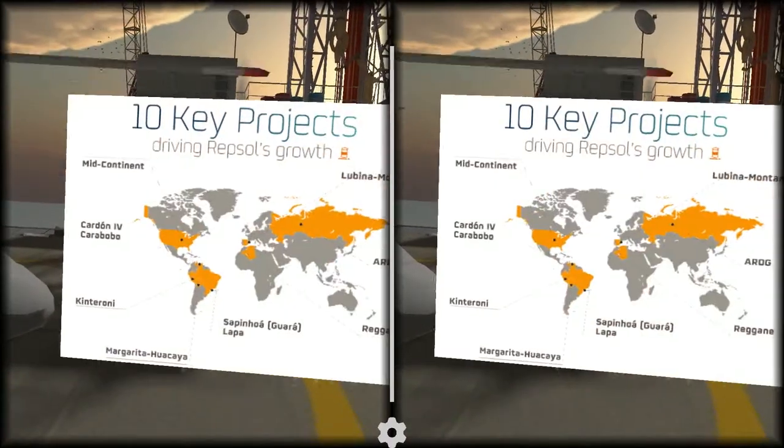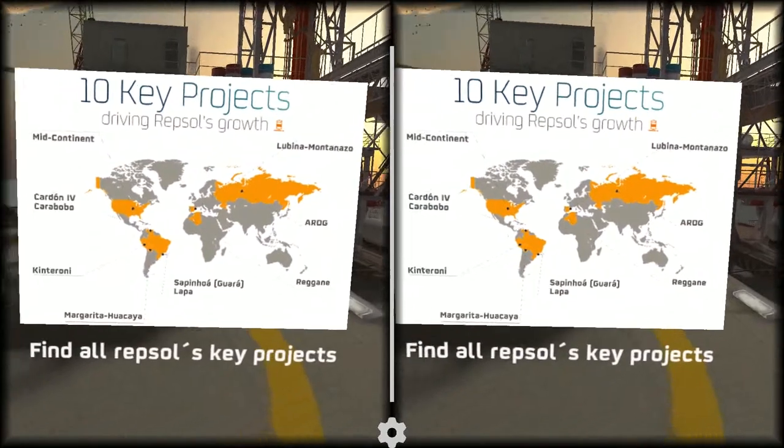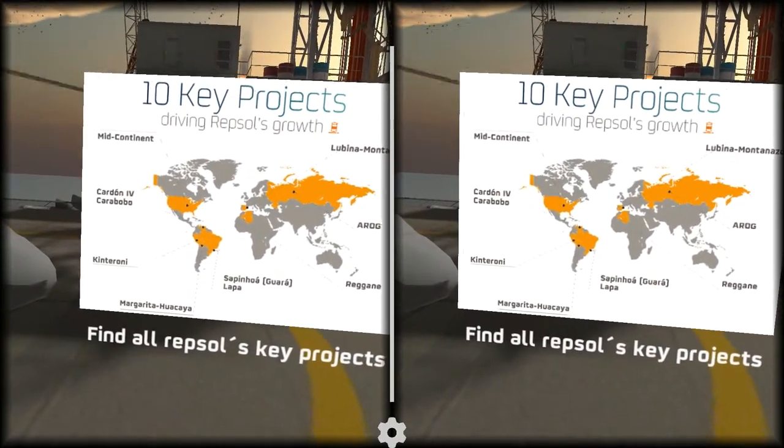Some of these points will show you information about the key projects that Repsol is operating in today. We propose a challenge: find all Repsol's key projects and we will take you to an amazing spot. Are you ready?